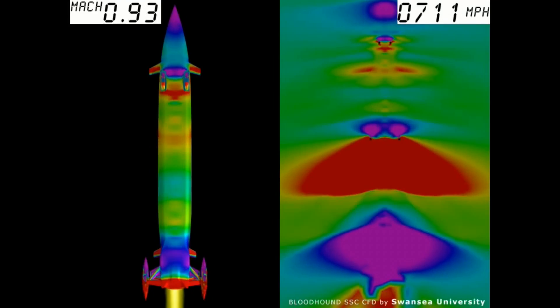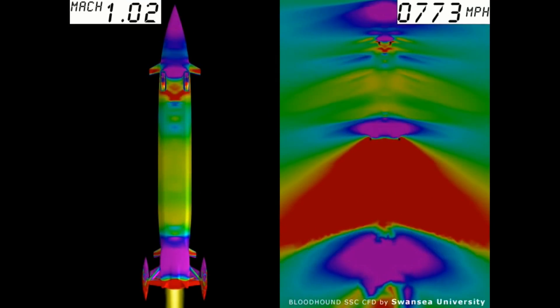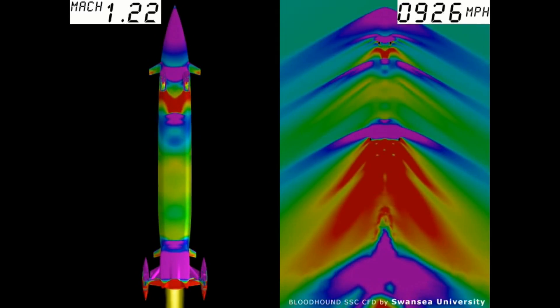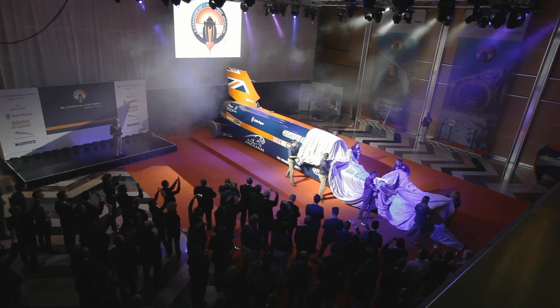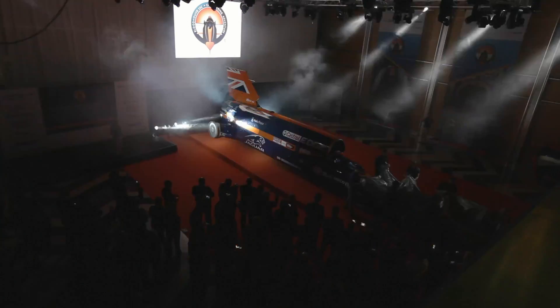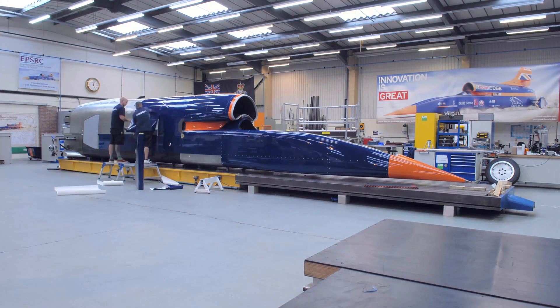The CFD process and all the simulations that have been run here at Swansea University has been the real driver of the aerodynamic design of Bloodhound. That means the external shape of the car — the reason Bloodhound is the shape it is is because of all the CFD work that's been going on at Swansea University.